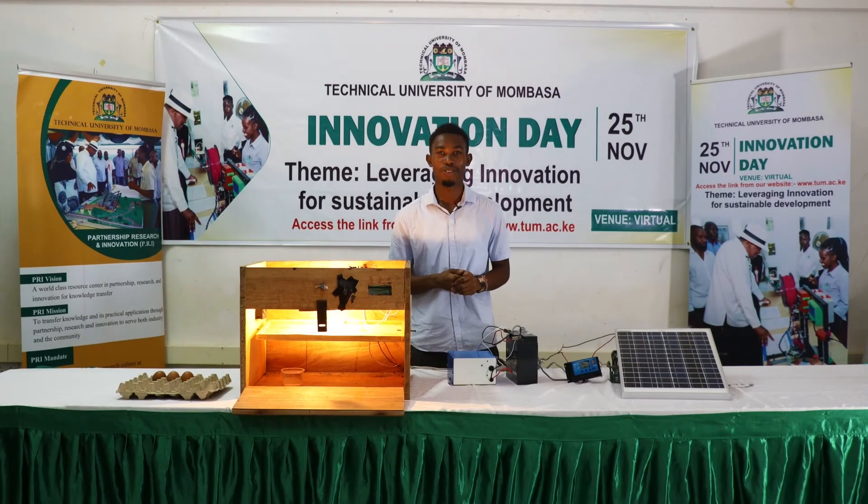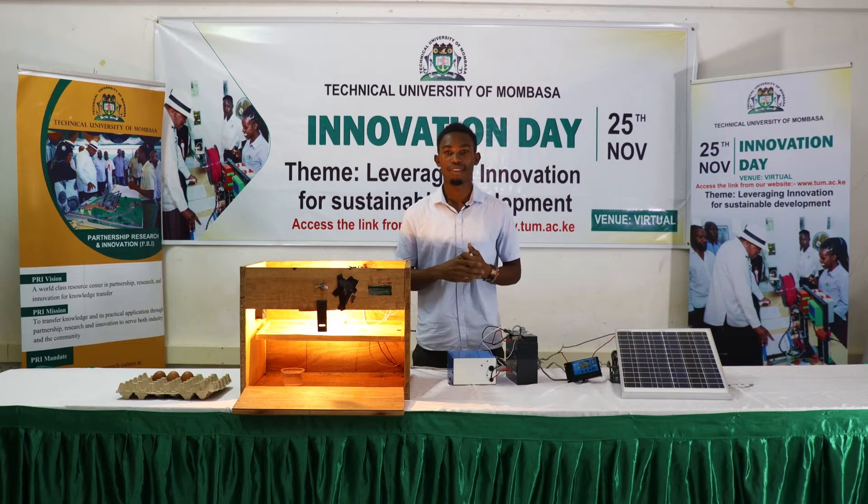Hi, my name is Charles Sokiyo Machogo, Department of Math and Physics, a final year student. My project is Solar Powered Egg Incubator. It focuses on improving food security, which is a major problem here in Kenya and most developing countries.